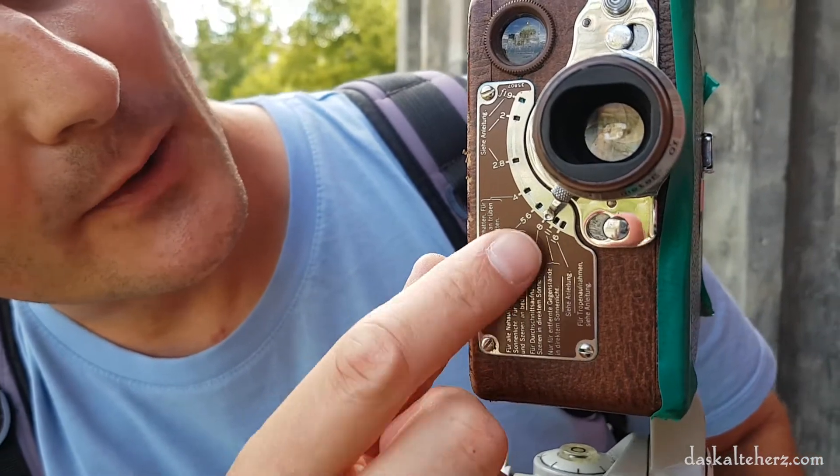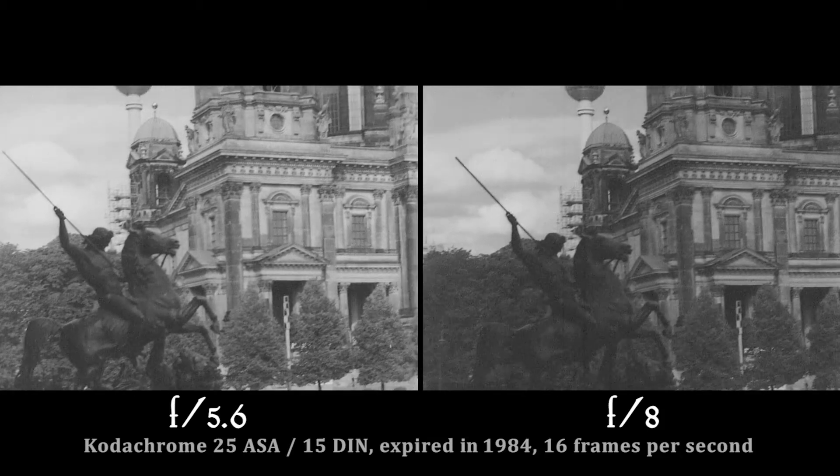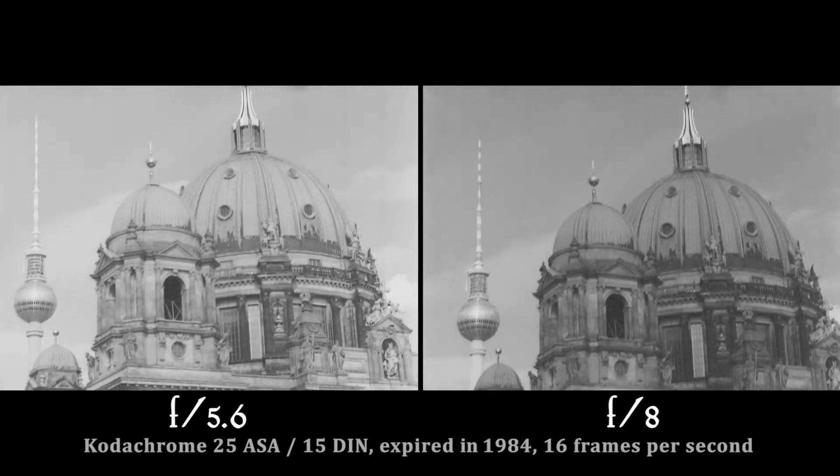As it is a really old film inside, we overexpose. Let's try f/5.6 once, and once on f/8.